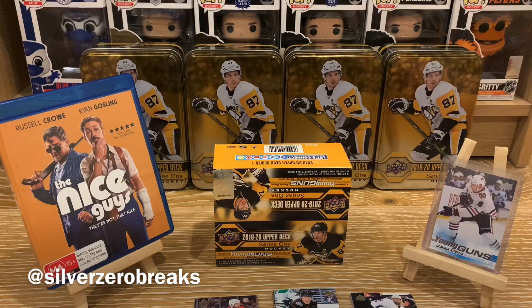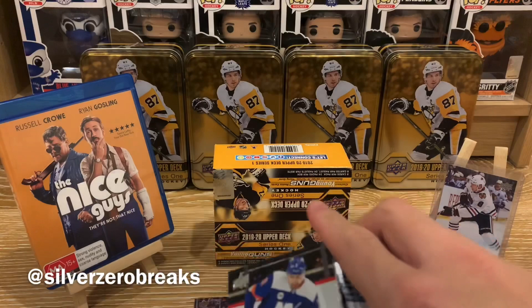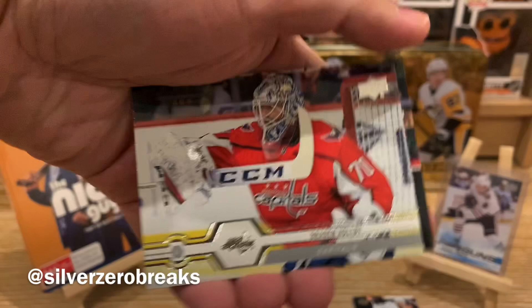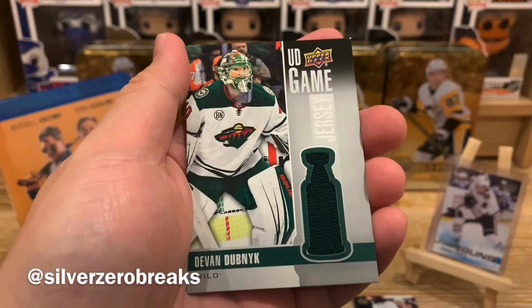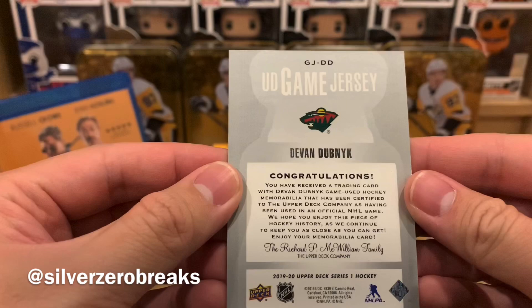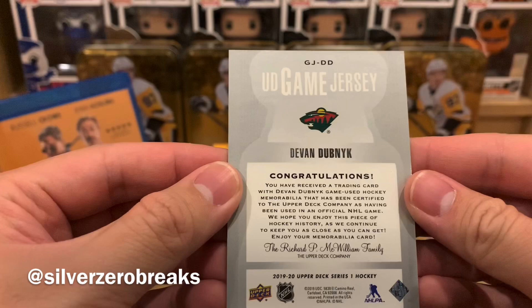Let's do the jersey card first, just because we can. We got Nick Leddy, Cam Atkinson, Oliver Bjorkstrand, Daniel Sprong, Brayden Holtby, and a UD Game Jersey of Devin Dubnyk. I really do like the UD Game Jersey designs for this year — the fact that the jersey is inside this little Stanley Cup shape is pretty cool. Game-used jersey from Devin Dubnyk. Pretty cool.